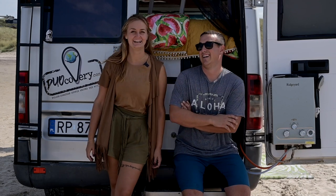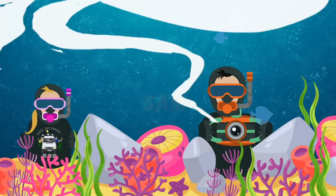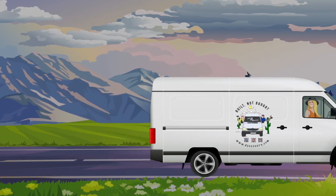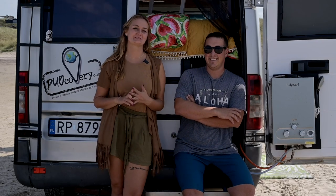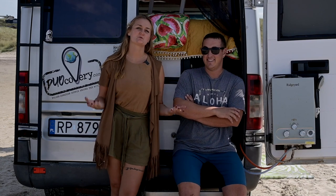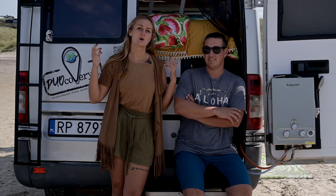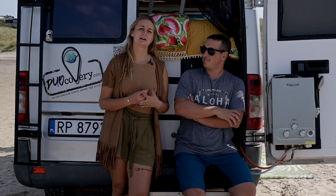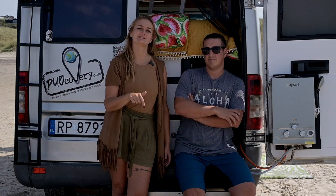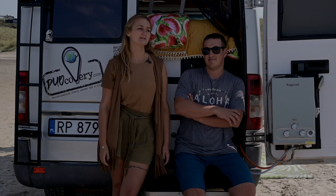Welcome to yet another episode of our irregular show. It's been eight months that we're living in the van, and lots of people were wondering what we would change, what we wouldn't change, what we liked and disliked. So this video is going to be a sum-up of what we still want to improve and what we have improved in the past two weeks in Poland. If you want to see how much we built the van and how we did it, the video is going to be right here in the description. Don't forget to like the video and comment — it helps us grow our community and make more videos.